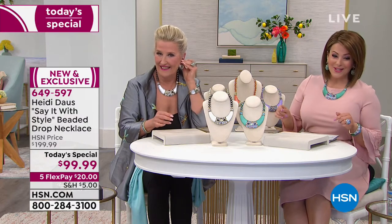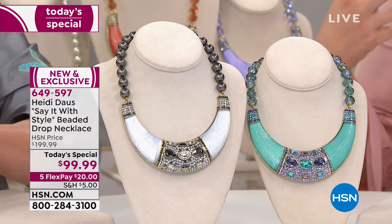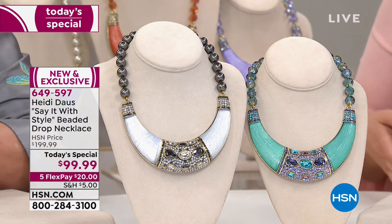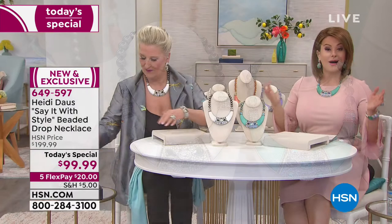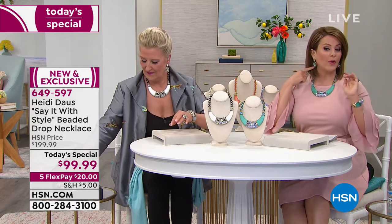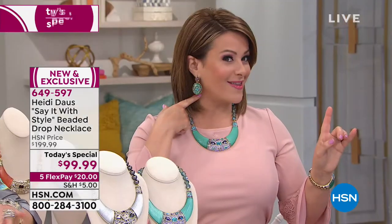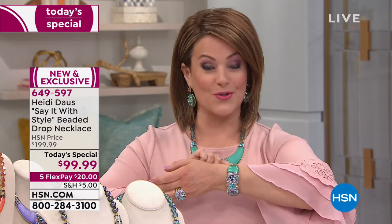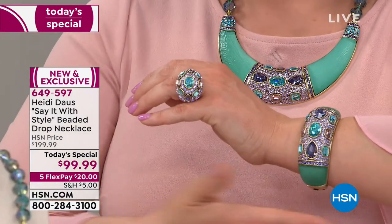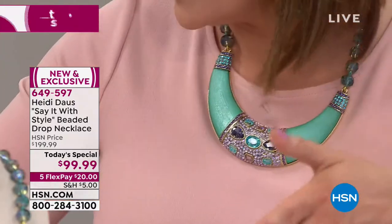We've got five beautiful colors on this gorgeous bib-style necklace that is absolutely unique. Wait till Heidi tells you — this has been one of her most complicated pieces to make. We've got tons of matching pieces. I'm wearing just one of the earrings available today — a beautiful exquisite drop. We also have a little post earring, two different bangles, and even a big bold dome ring in sizes five through twelve.